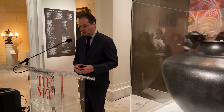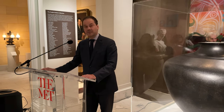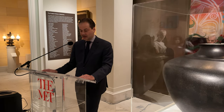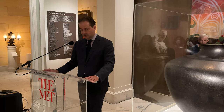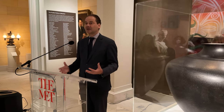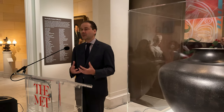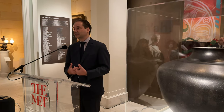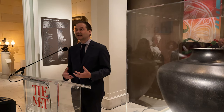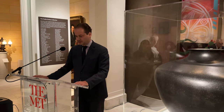The Met's presentation of Grounded in Clay has been sensitively organized by Patricia Mark Norby, our Associate Curator of Native American Art at the American Wing. You will hear from Patricia shortly, and she is really the driving force behind many of these initiatives, amplifying the work the American Wing is doing and how the museum is expanding its close dialogue with indigenous communities.